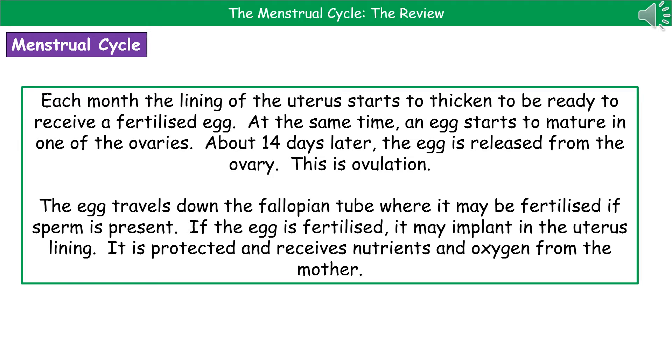What we find happening in the menstrual cycle is that each month the lining of the uterus starts to thicken. The whole purpose behind that is to be ready just in case an egg is fertilised — ready to receive it and provide the environment it needs to develop. At the same time, an egg starts to mature in one of the ovaries. About 14 days after the egg has started to mature, it gets released from the ovary. The point at which the egg is released is called ovulation. The egg then travels down the fallopian tube, where if sperm is present, it will potentially be fertilised.